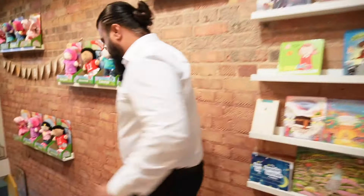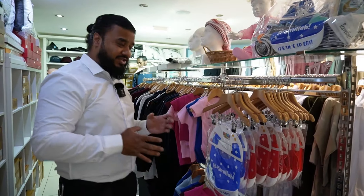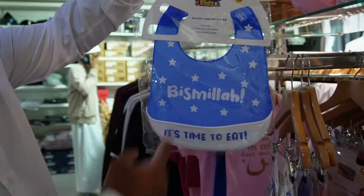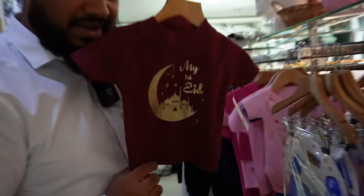So guys, the downstairs section has got some amazing clothes — let me show you. Mashallah, this section is so cute. Check this out — 'It's time to eat, Bismillah.' That is really, really cute. Perfect present for Eid.